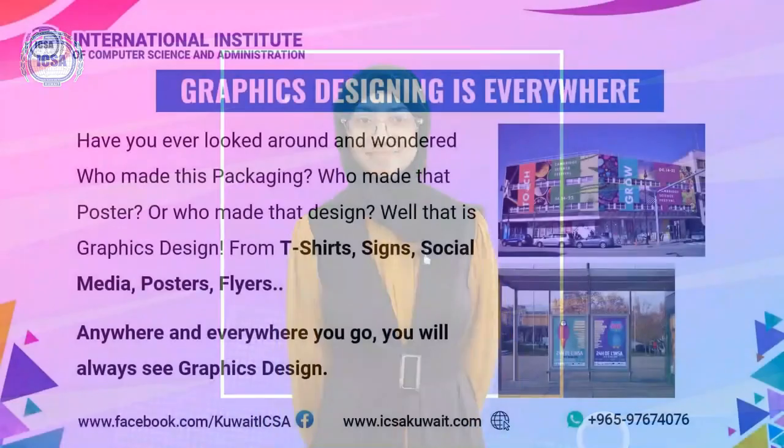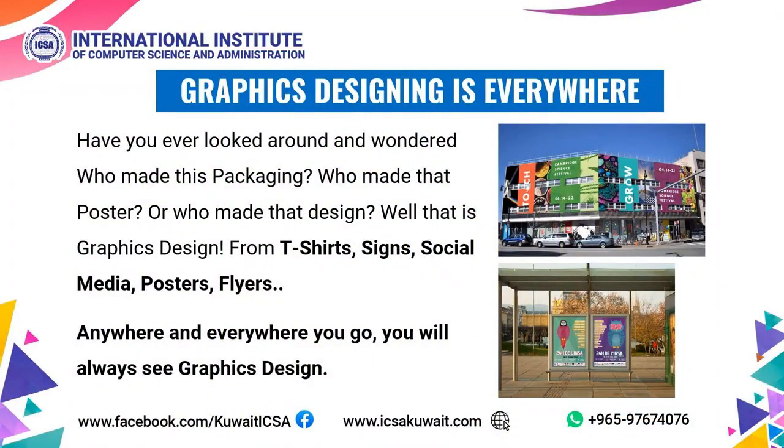What is the importance of Graphics Designing? Have you looked around and wondered who made this packaging, who made that poster, or who made that design? Well, that is Graphics Design. From t-shirts, signs, social media, posters, and flyers — anywhere and everywhere you go, you'll always see Graphics Design.